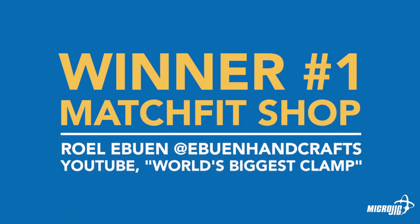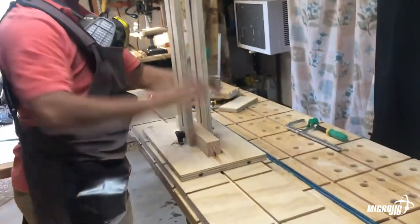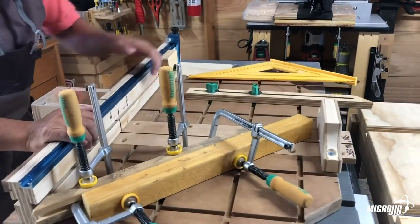Winner number one in the shop category: a clear winner is Roel, who tied into his ceiling joists — it's madness. His clamping setup is very clever, and it shows great spatial awareness and spatial thought. Whether or not it's practical in the average shop is questionable — my ceilings are 16 feet high — but for his shop, it has enough interest that it should definitely be one of our winners. No question.